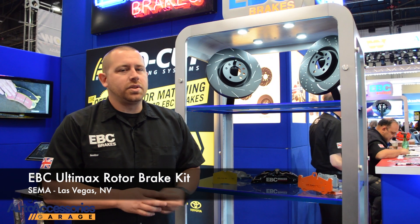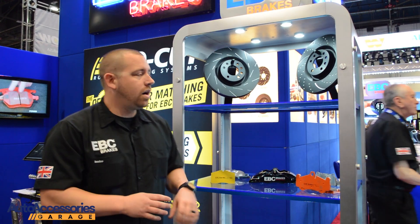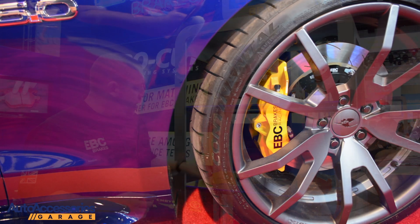Hey guys, Steve here with EBC Brakes at the 2019 SEMA Show with Auto Accessories Garage, here to talk to you briefly about our USR Slotted Rotor and our Yellow Stuff Pad.